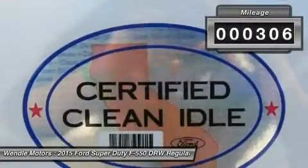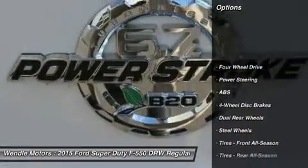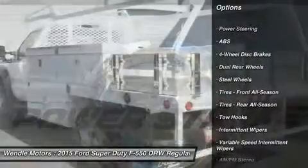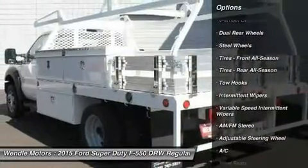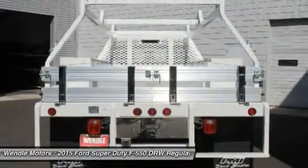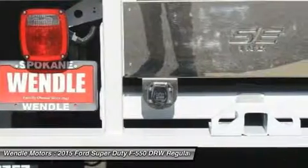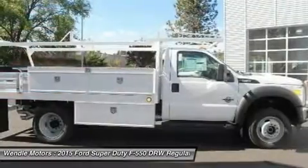Buy with confidence knowing Wendell Ford Sales has been exceeding customer expectations for many years and will always provide customers with a great value. Save $4,000 — $2,500 Retail Customer Cash plus $1,500 Ford Credit Retail Bonus Cash, which requires Ford Credit Financing.